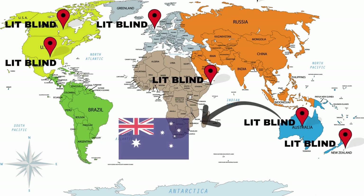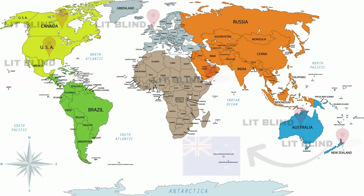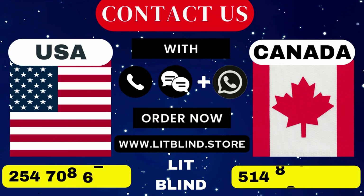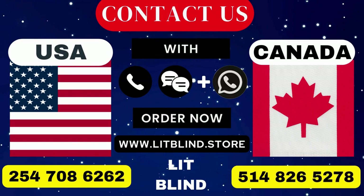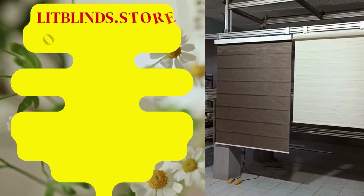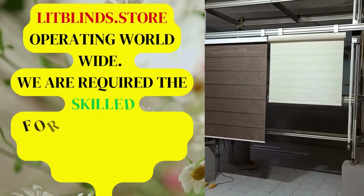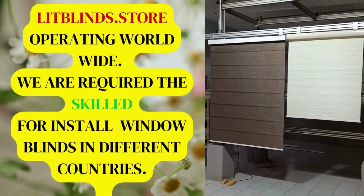Order quickly to save your amount. Contact us: Canada 514-826-5278 and USA 254-708-6262. Or email islipblinds@gmail.com. Lipblinds.store is operating worldwide. We are seeking skilled professionals to install window blinds everywhere.